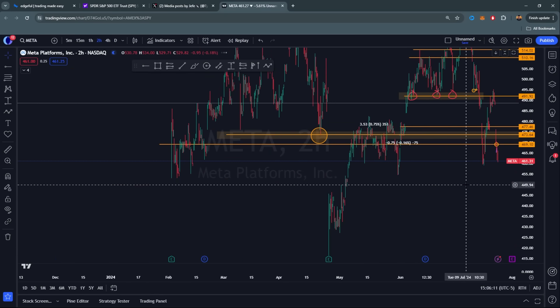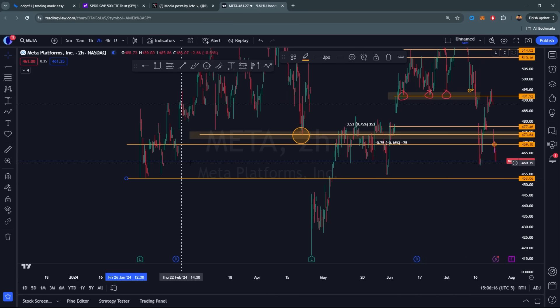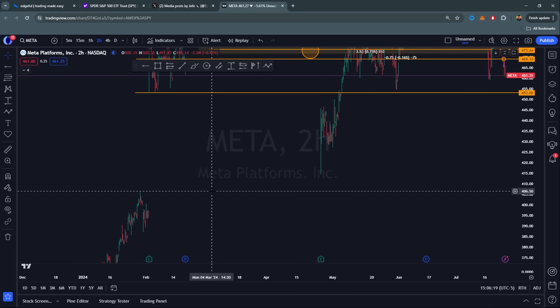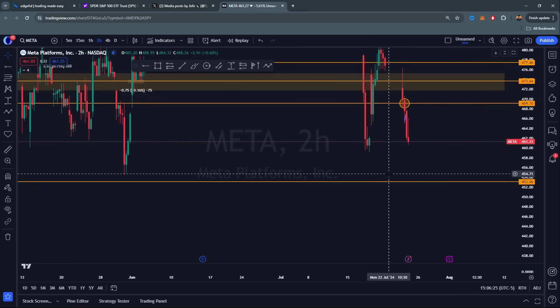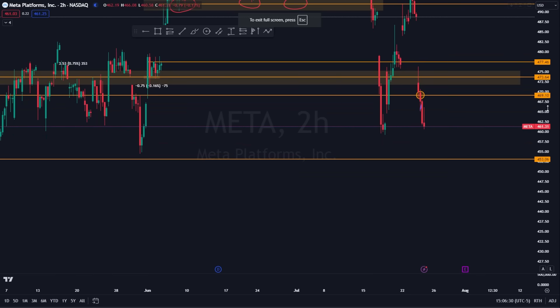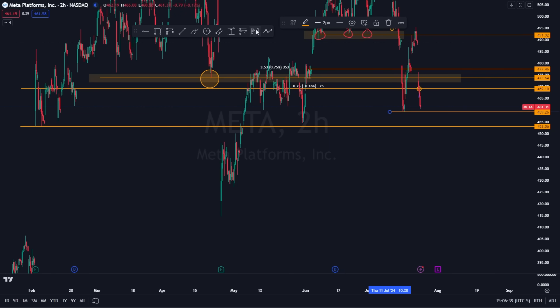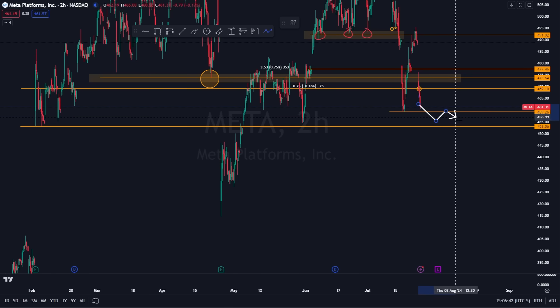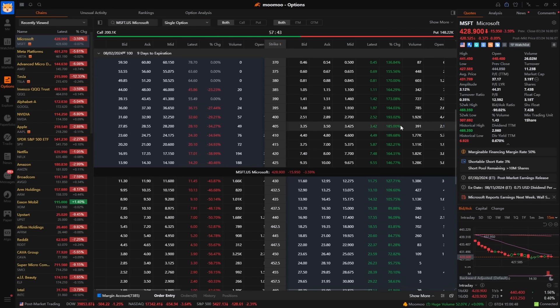Meta was very affected by Google's earnings. It's a big play requiring close attention. There's a gap down to 406 that was never fully filled—very scary. The key level: if Meta gets below 454–453, sellers can start stepping in very aggressively. For a quick trade tomorrow, I'd look for a break of local lows at 459, then a break-retest-continuation of 453.